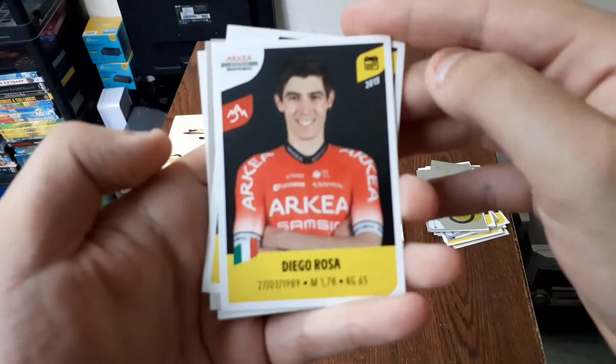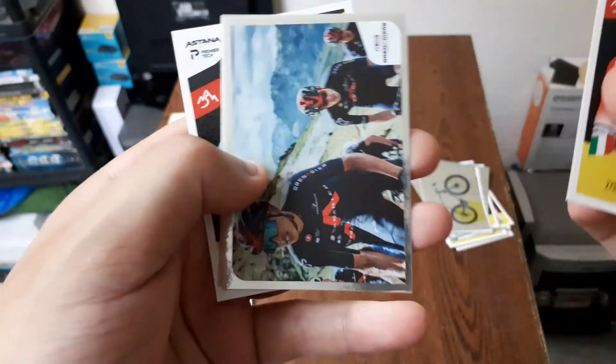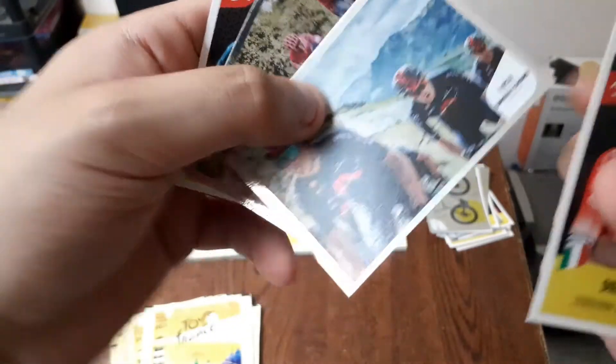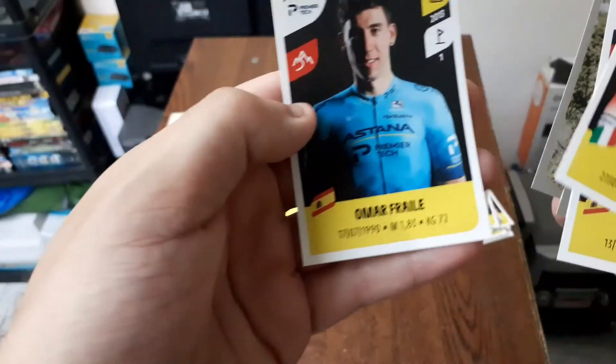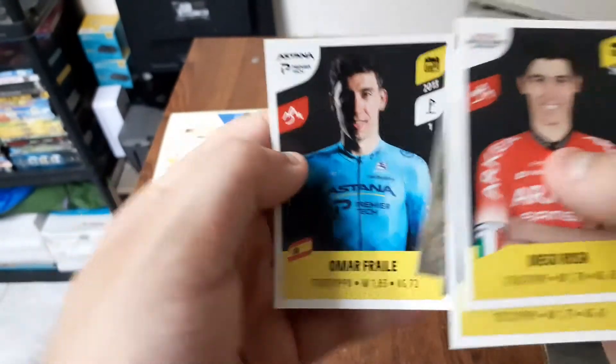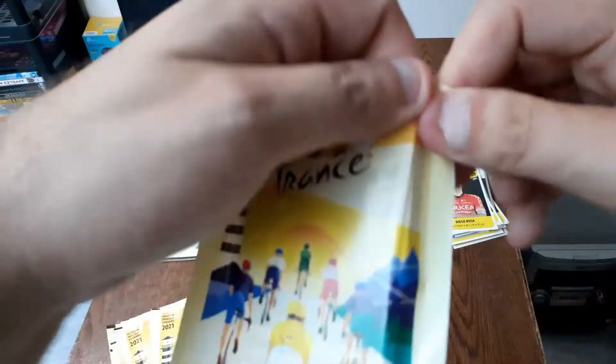Là nous avons Diego Rosa, ensuite Michael Landa, ensuite on est sur une épreuve, encore sur une épreuve avec la team EF, et là nous avons Omar Frel. Ensuite on passe au suivant.